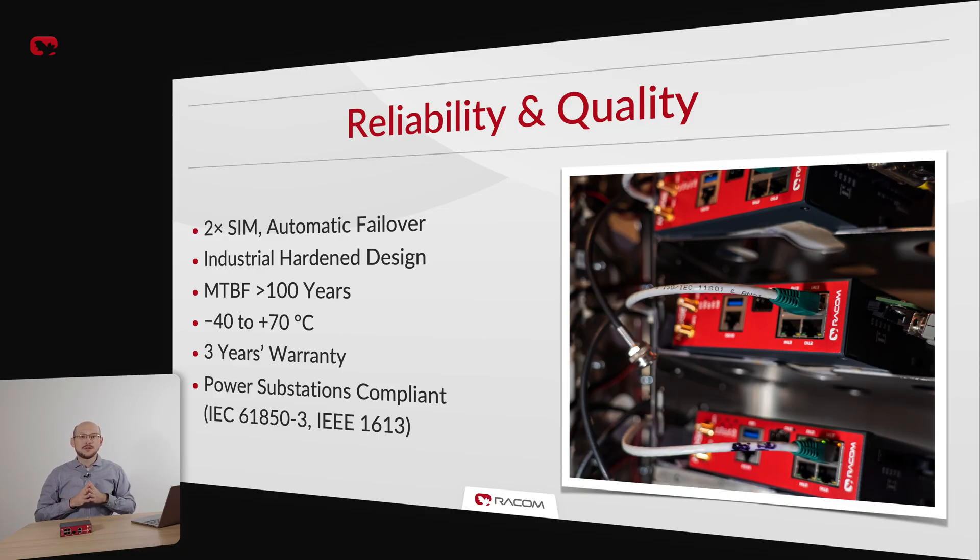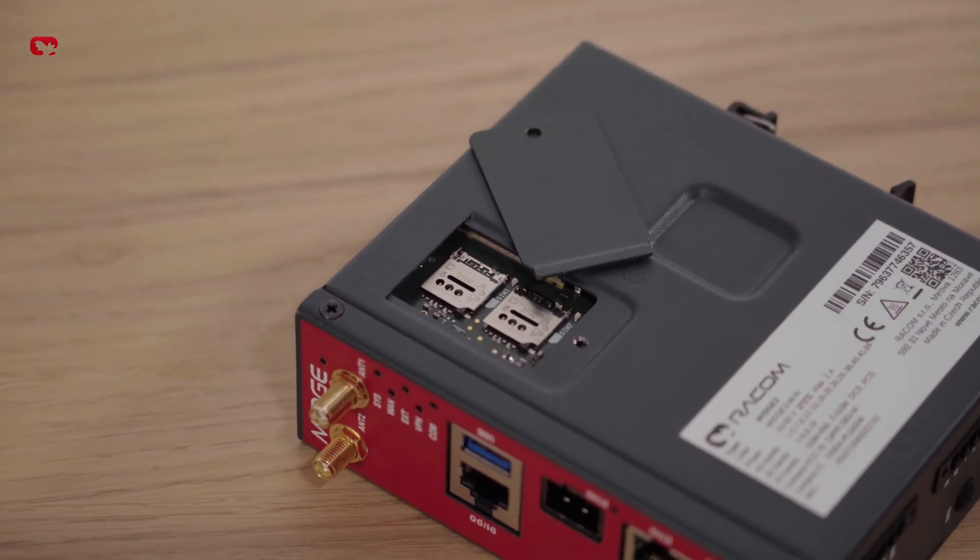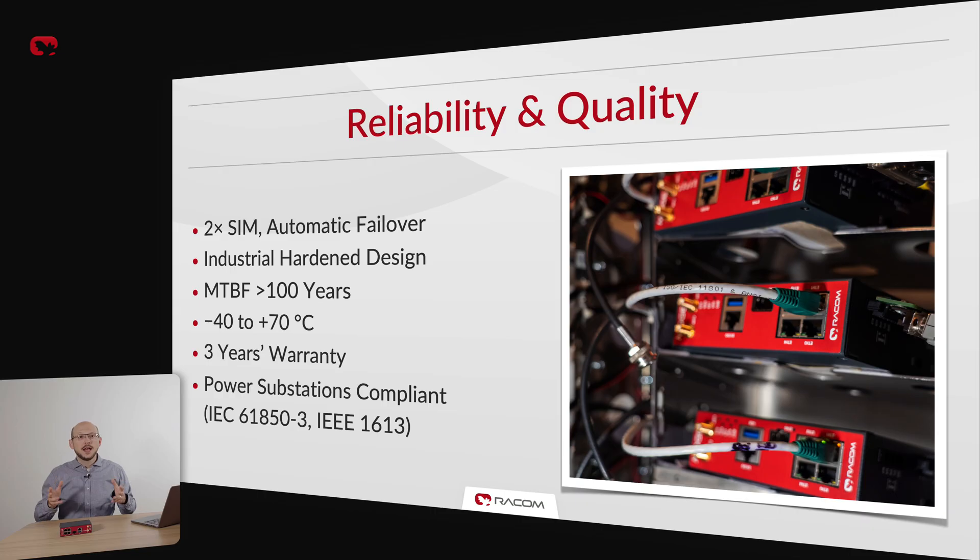Reliability is critical in our business. That is why we are happy to say MIGCH3 can boast an MTBF of over 100 years, thanks to our meticulous manufacturing and QA processes and durable construction. As a mark of confidence, we offer a full three-year warranty on all RACOM devices as standard. MIGCH3 features two SIM card slots with automatic failover and can withstand operating temperatures from minus 40 to plus 70 degrees Celsius. MIGCH3 is the first cellular router in our history to offer full IEC 61850-3 electrical substation compliance.